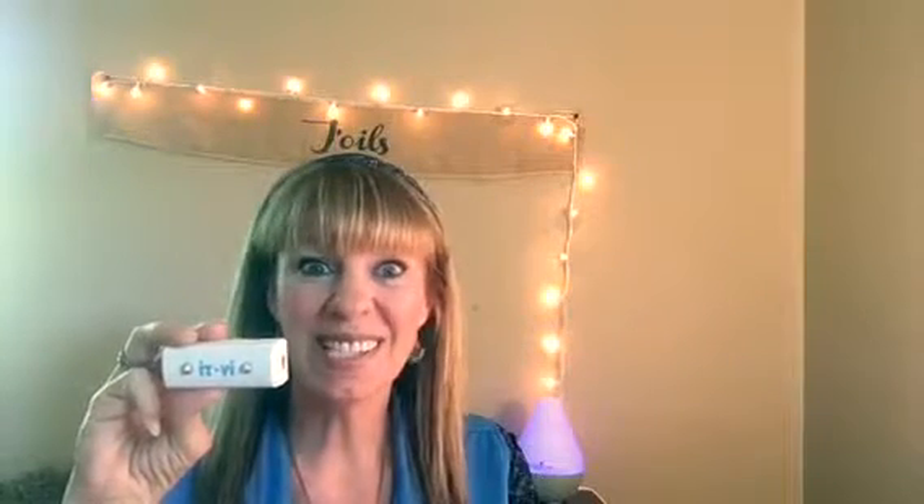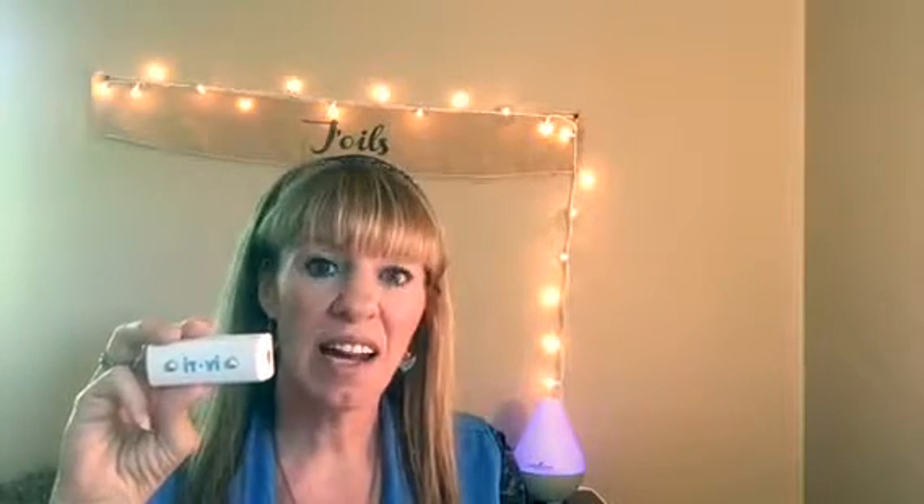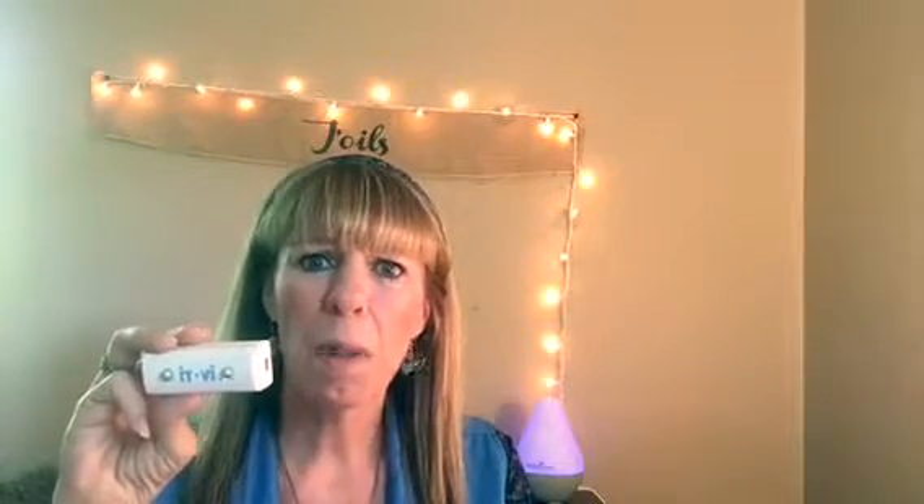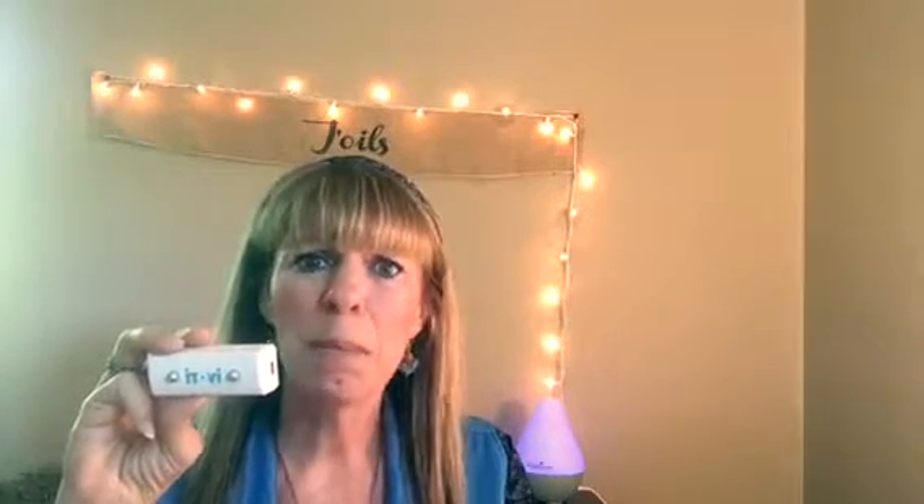Hey everybody, it's Betty with Joyls. I am really excited today to talk about the Itobi Scanner. The Itobi Scanner is kind of like a Fitbit, but it's much more advanced. It is a device that reads frequencies in our bodies, and it's able to tell what our bodies need — what oils and supplements our bodies are craving for wellness and balance.